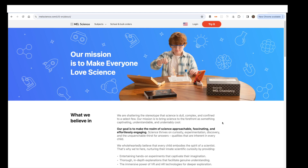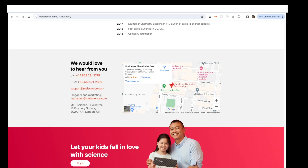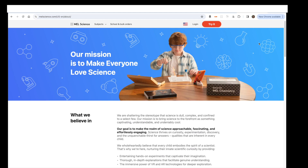So who is MEL Science? You can see here that it operates out of London in the UK, but it also has a US subsidiary. And as I mentioned in the intro, they're probably the leading supplier of STEM science kits. You may have the obvious question: what does MEL stand for? Their mission is to make everyone love science, so MEL stands for Make Everyone Love. There you are, now you know.